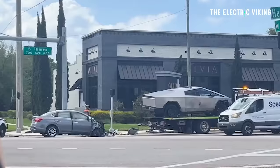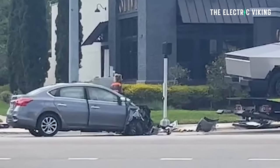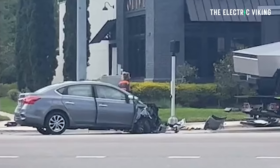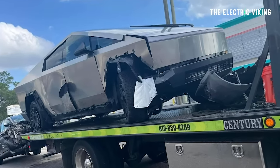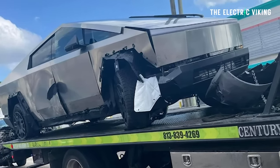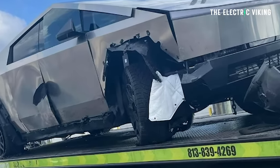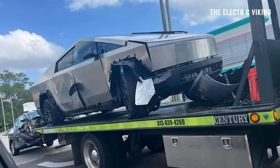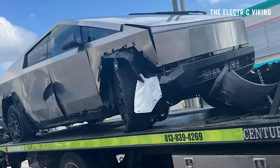A Nissan Sentra has T-boned a Tesla Cybertruck. Looking at these images, you can see the Sentra is smashed badly. Whoever was driving that vehicle has gone through a red light and driven into the side of the Cybertruck. If you look at the Cybertruck closely, you can see the tires have been deflated. The Cybertruck is leaning downwards and there's a little bit of a dent on the driver's side door — very minimal damage. To be honest, if you weren't looking hard, I don't think you'd even notice it.